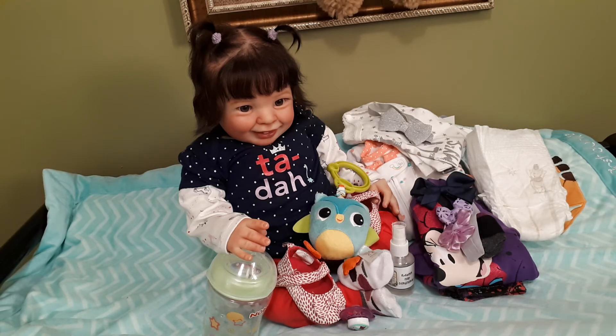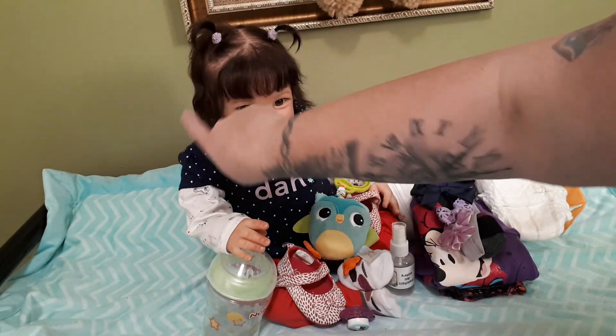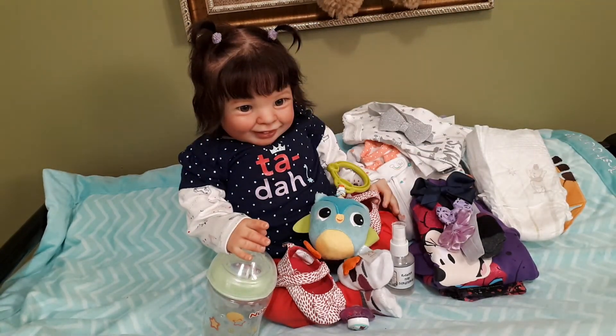She does have pierced ears, and she will also come with a personalized birth certificate and maybe a couple more treats. I just want to let you know that she is available for adoption.